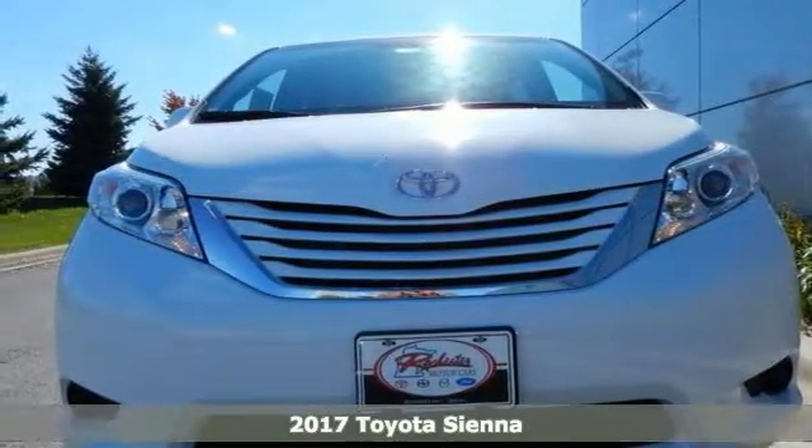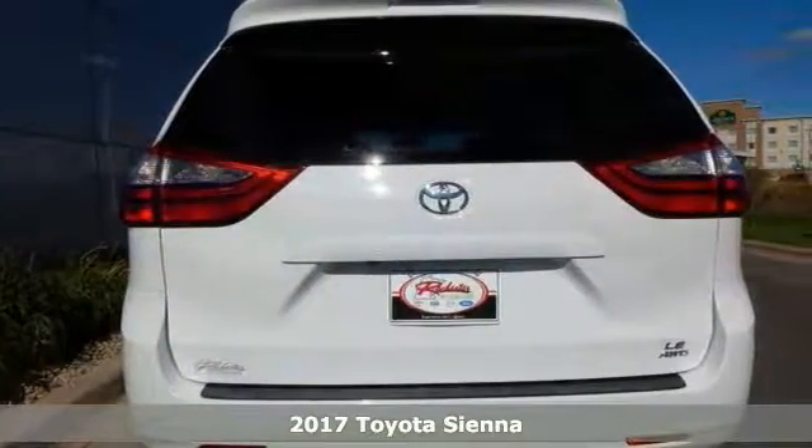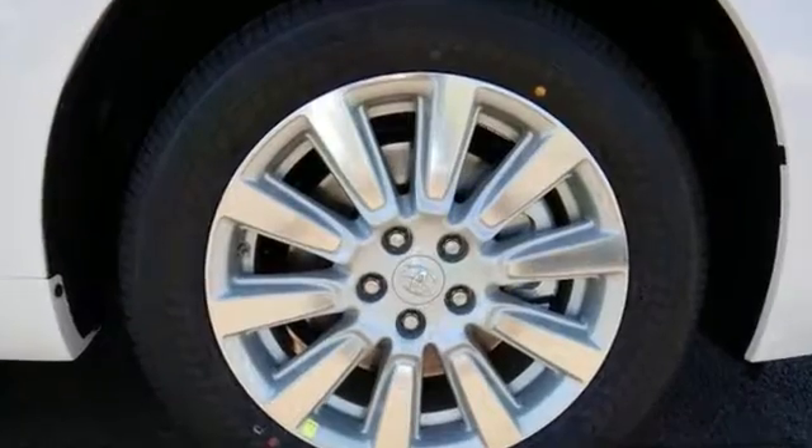2017 Toyota Sienna LE. This good looking van is the one for you. You out enjoying this fantastic Sienna would be so much better than it sitting here proving nothing on our lot.